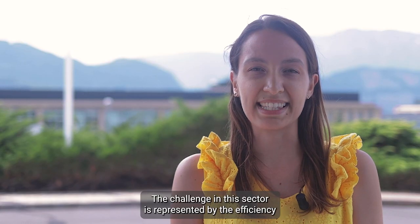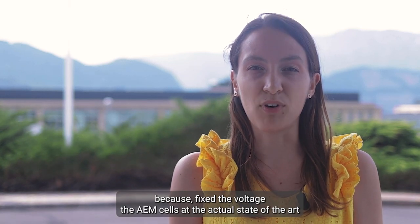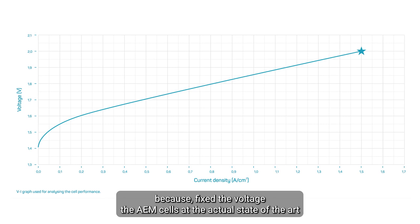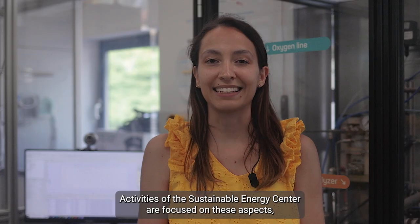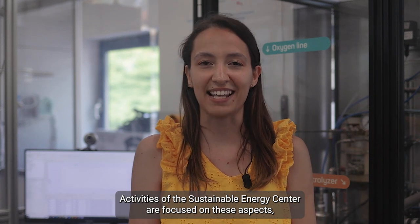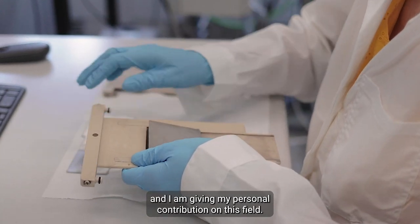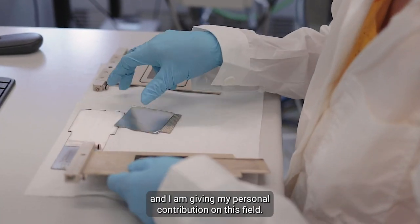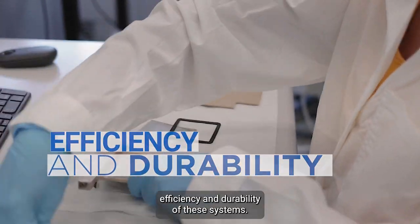The challenge in this sector is represented by efficiency, because at a fixed voltage, the AEM cells at the current state of the art can reach lower current density values than PEM cells. Activities of the Sustainable Energy Center are focused on this aspect, and I am giving my personal contribution in this field.